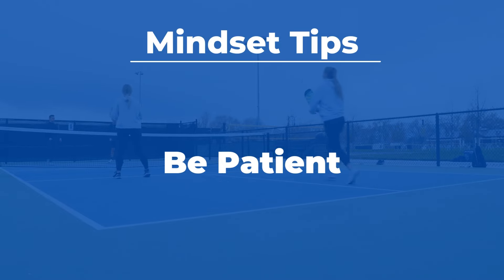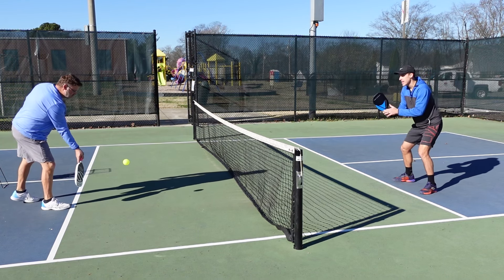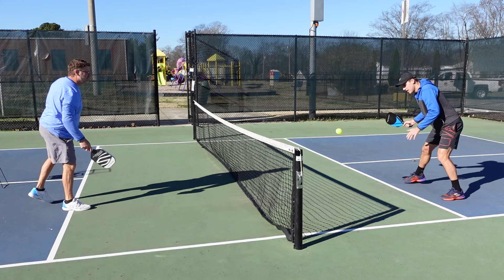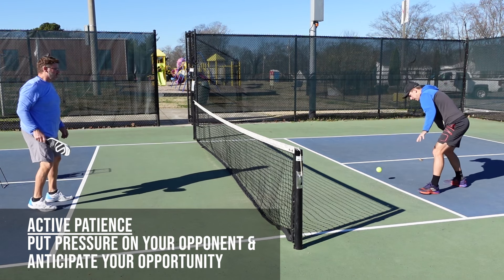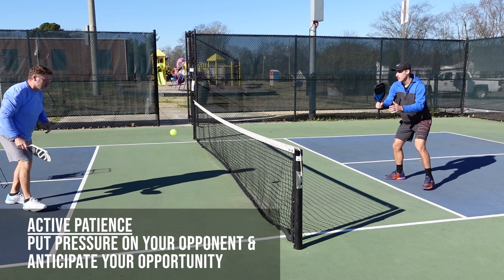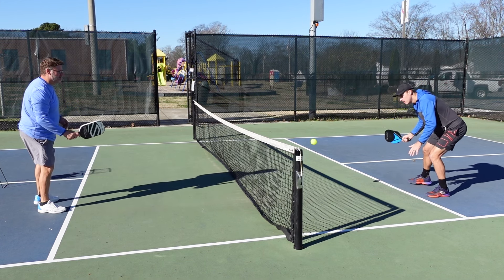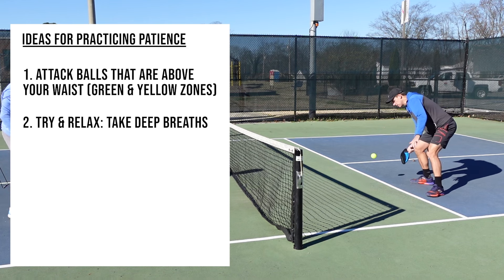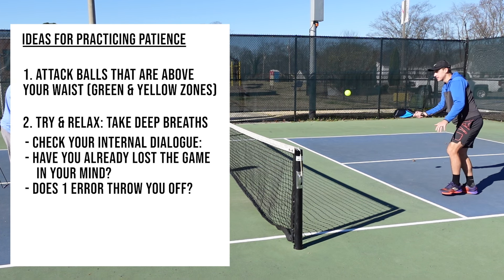Patience is power in pickleball because when you're patient, you're less likely to force a shot you shouldn't take. Many people will say to wait for your opponent to make a mistake, but this type of passive patience is only one part of the equation. Instead, consider using active patience — constructing points by playing smart, consistent shots that put stress on your opponent, with the intention that when the window of opportunity opens, you can take advantage. If you want to practice being patient, only attack balls above your waist, learn how to relax, take a deep breath, and notice your internal chatter. For example, have you chosen to lose the game in your mind before the first serve?